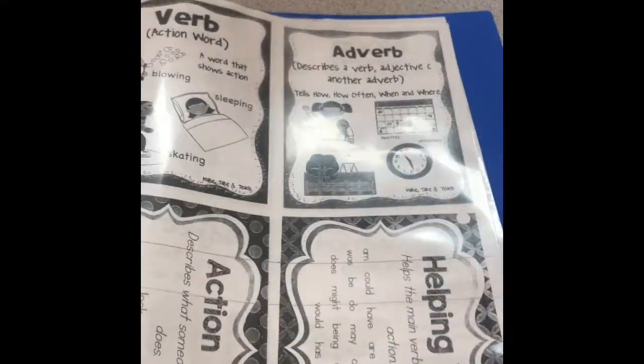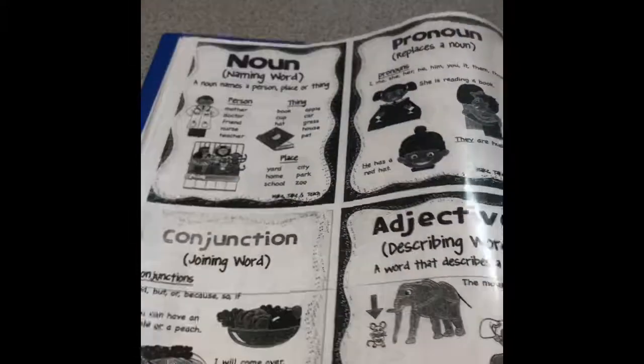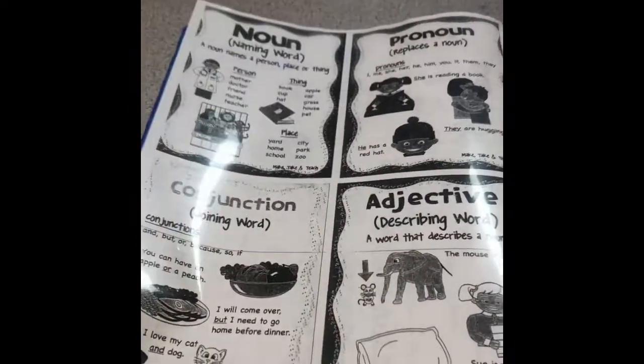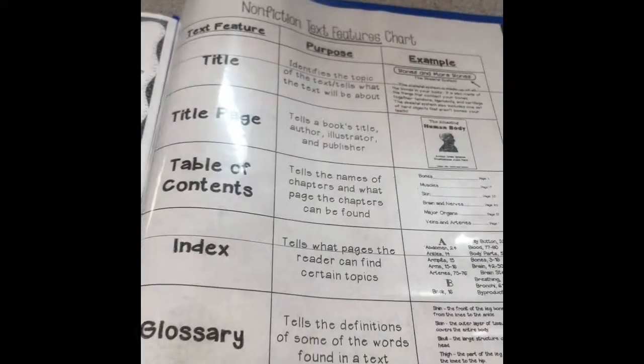I have some question stems for writing as well as for reading, and that's front and back. There's another tool for verbs, adverbs, helping verbs, and action verbs, just in case they need another format with some examples. Last, we have our non-fiction text features chart. These are text features they're going to encounter as they read non-fiction text this year, and it's great when they know the purpose for those text features because it really helps them when reading non-fiction.